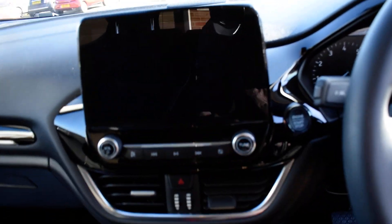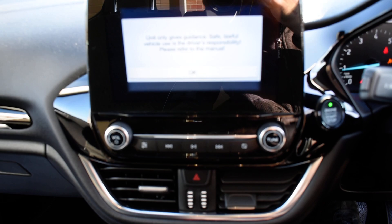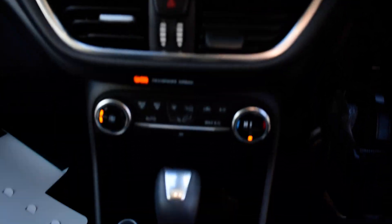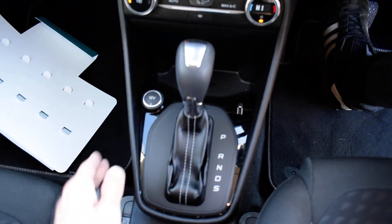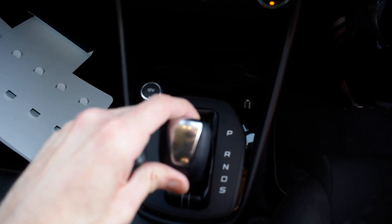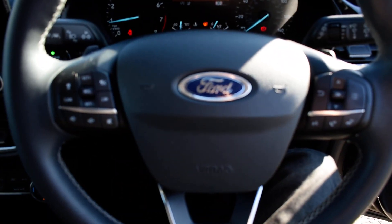You've got a nice LED display. It's a push button start — just put your foot on the brake, press that button and it will start up. There's your nice big sat nav screen. You've got climate control, the automatic gearbox with park, reverse, neutral and drive, and you can also use the paddle shift on the steering wheel.